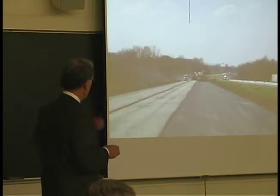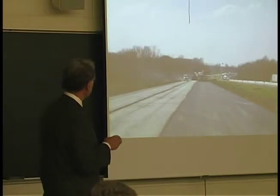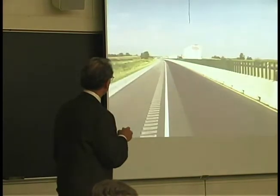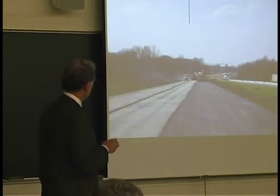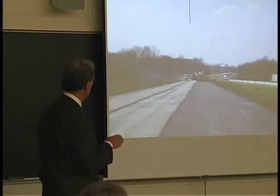You can get an idea here of some of the equipment. You've seen a lot of it already, and we'll see more of it, but you can see rollers back here, trucks and material transfer devices.